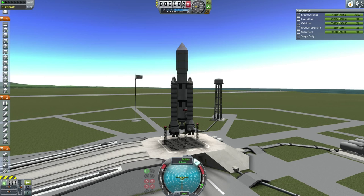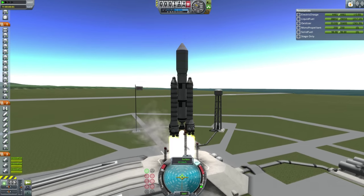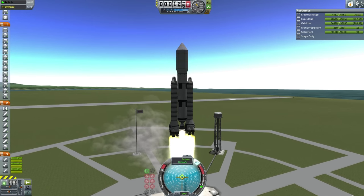So here we go with the launch — T-3, 2, 1, and liftoff. We have liftoff of ELS-2 carrying the CERP to low Kerbin orbit.